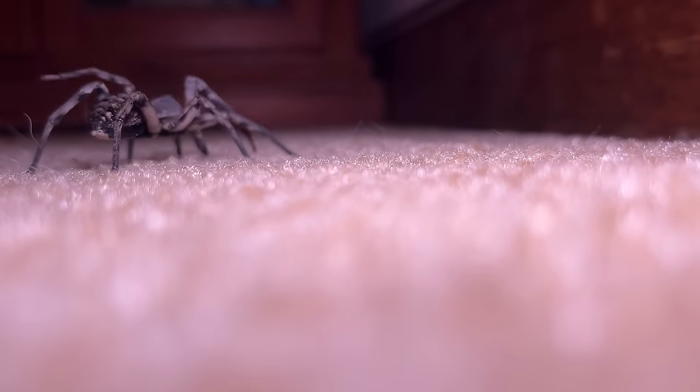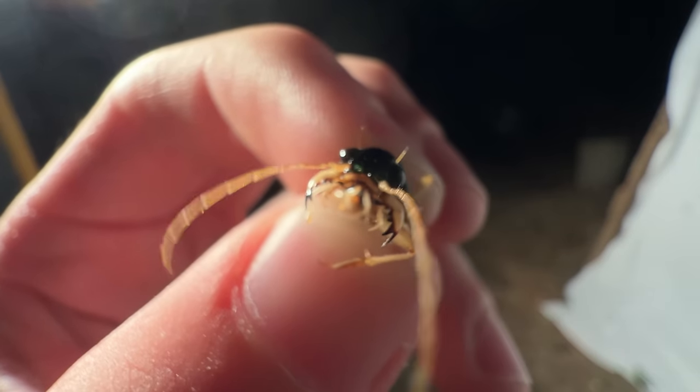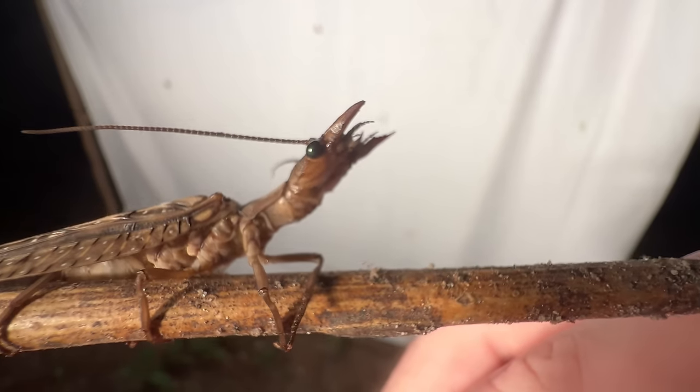Spiders aren't the only weird creatures that live right alongside and sometimes even in our houses — there are some pretty weird insects that live around us as well. If you want to see some of the weirdest ones, check out this video right here. Hope to see you there. Until next time, don't forget to get outside and find your own adventure.